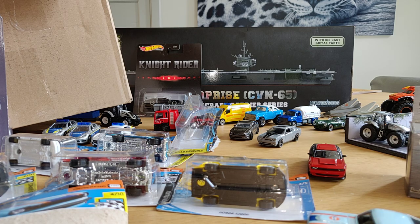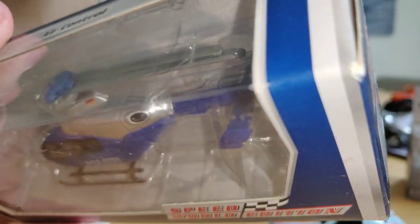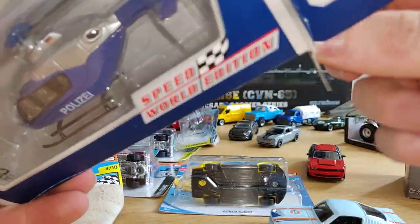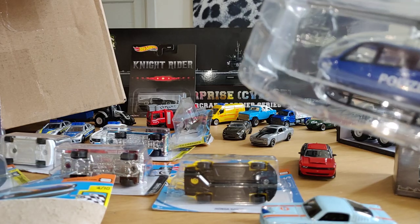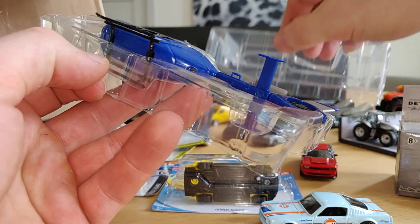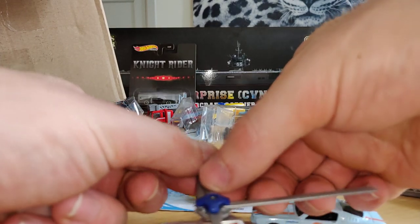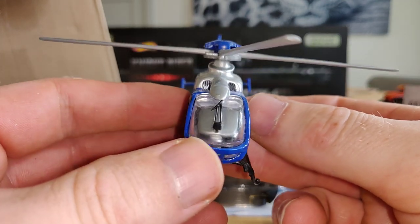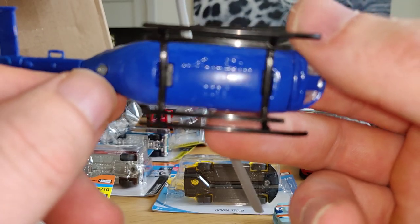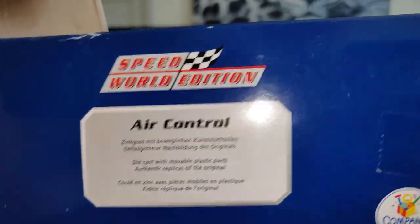Last but not least we got this beautiful helicopter - I like this one a lot. Let's open it up. Oh, this one is really cool - really happy with this one. Check this out, this one is totally awesome - very nice police helicopter. Not sure what type of helicopter it is. It says air control, speed world edition on it.